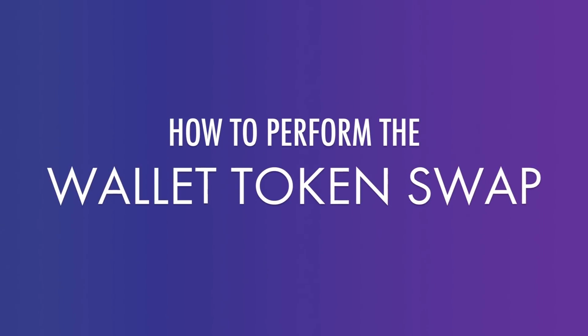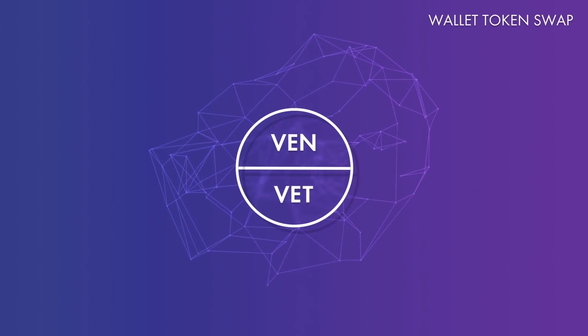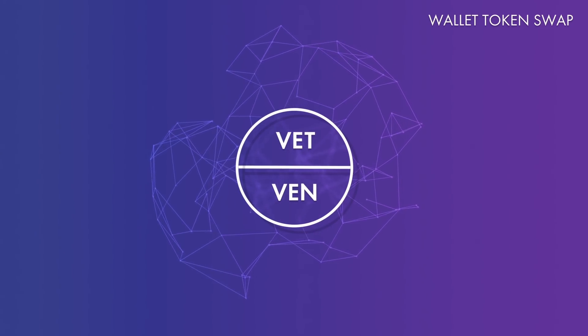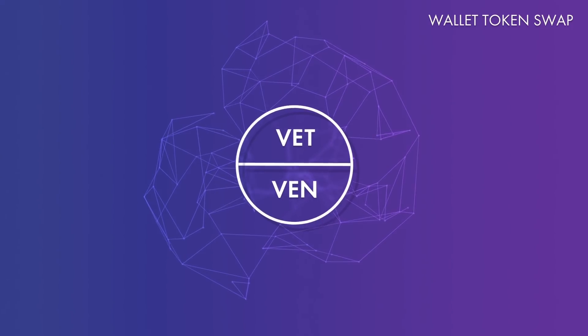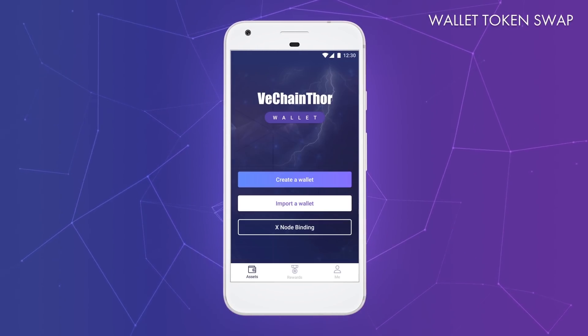What about non-Xnode holders? After the Xnode binding service ends, the token swap service through our mobile app will kick off. So if you do not have an Xnode and you don't want to send your tokens to an exchange to get them swapped, you can also use the mobile wallet to do so.